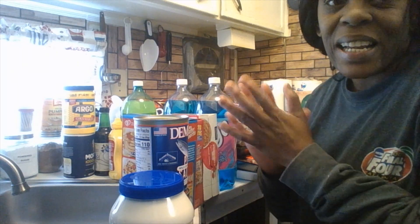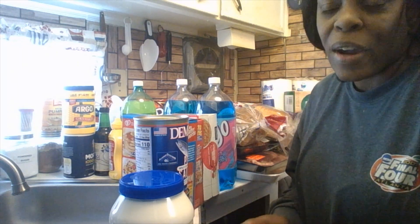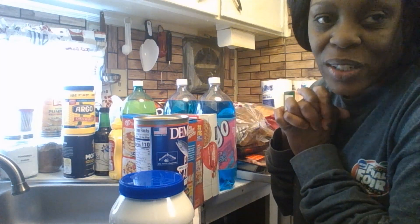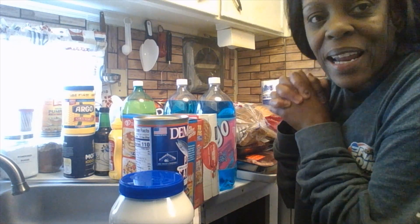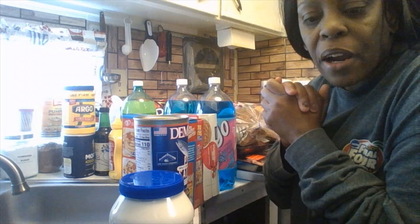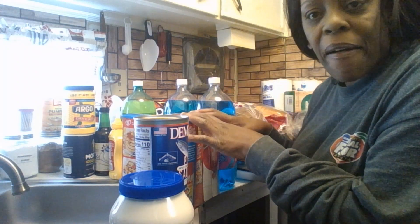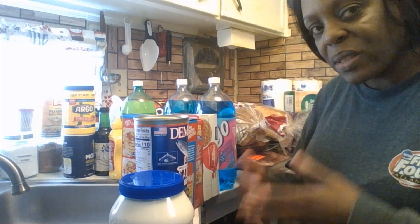Good morning and welcome to Donnie's Kitchen. Hope you all had a great weekend. So today is Tuesday, May 9th, 2023 — just less than a week for Mother's Day. Happy Tuesday to everybody out there. Welcome to another video, another grocery haul, another store that I went to. I went to a different store this time — Hamilton and I did.